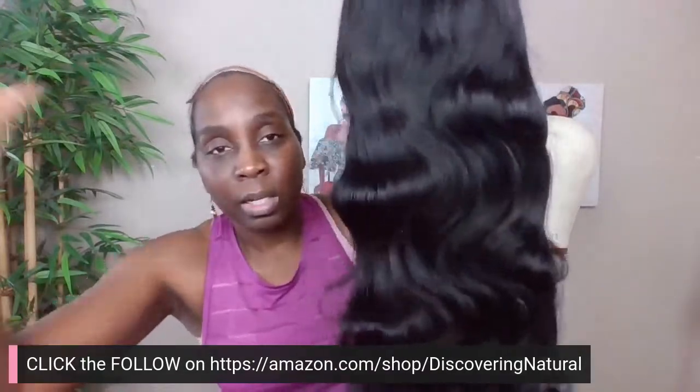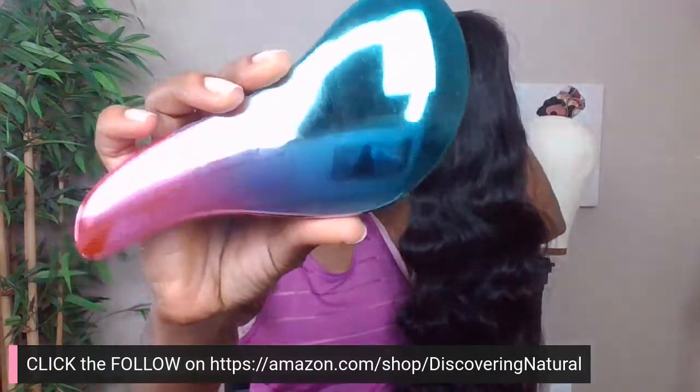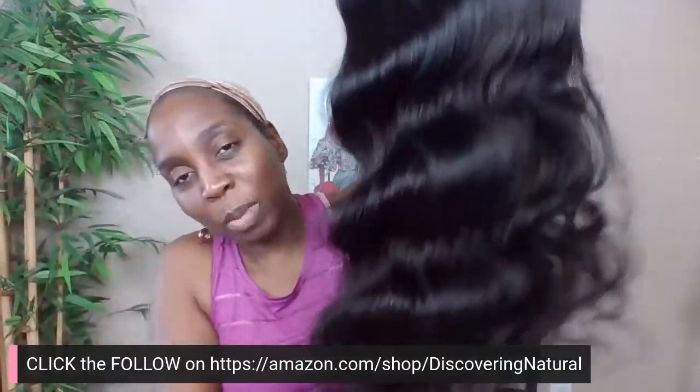Very beautiful — doesn't tangle at all! I hate it when wigs tangle. You can also take your brush and brush it through. Look how beautiful this brush is, and it's on sale for less than ten dollars. See how it just goes through so nicely, and everything goes back into form.